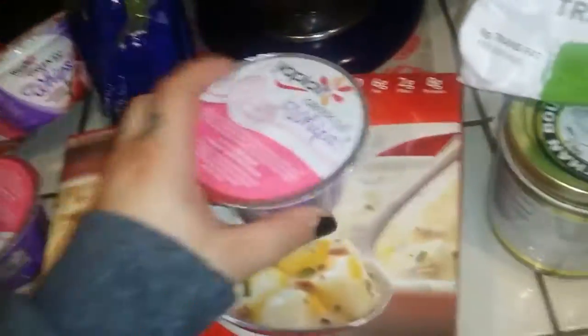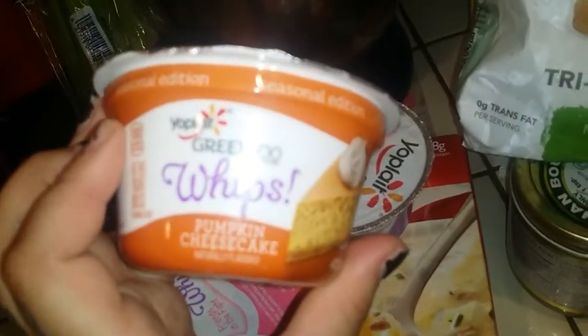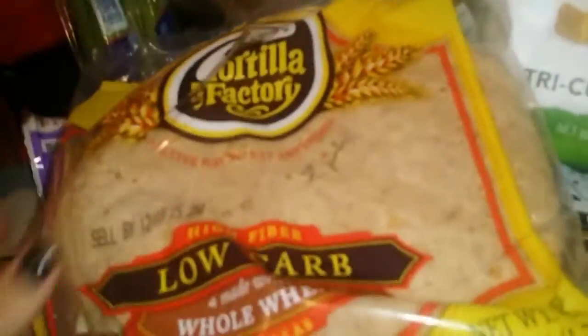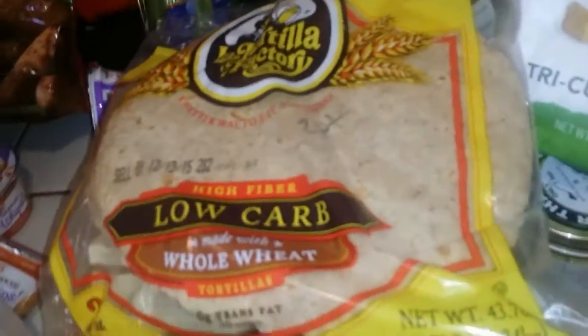I got some more of these whips because I love them. I got strawberry and this time I got a new flavor — pumpkin cheesecake, which sounds so good. I got that to eat with my whipped cream. I found these at Costco — they're low carb whole wheat tortillas, two points per tortilla.